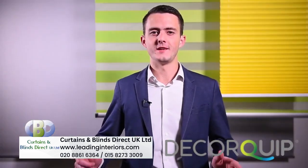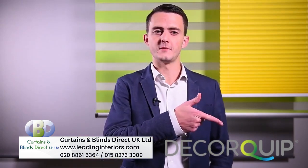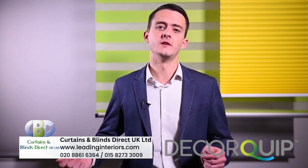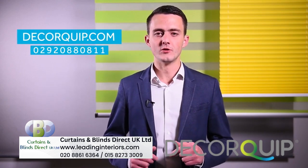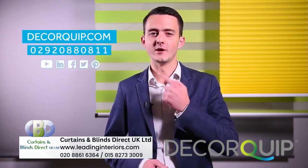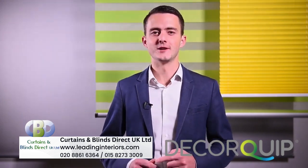Thanks very much for watching. If you haven't already, please subscribe to the channel for more in-depth looks into items like this, as well as other news from in and around Deficit. We'd love to hear from you, so remember to keep in touch. We're available on all the usual social media platforms, and we're even branching out to Pinterest, so check that out. I'll see you again.